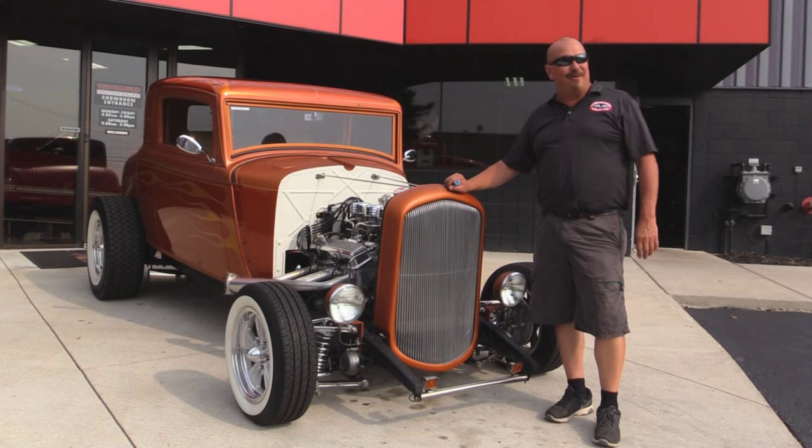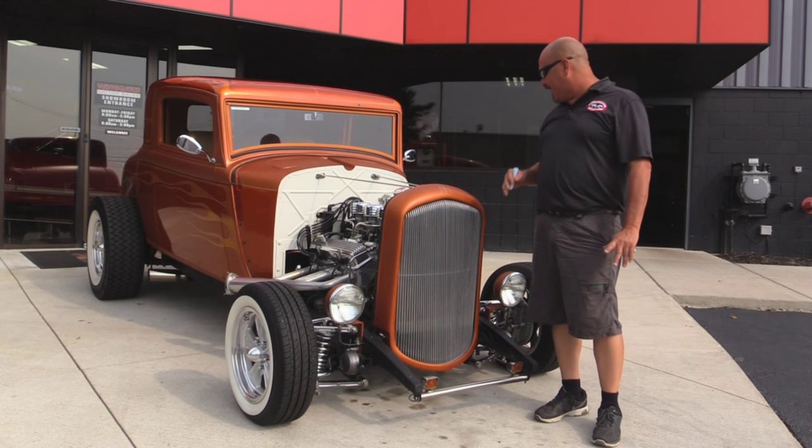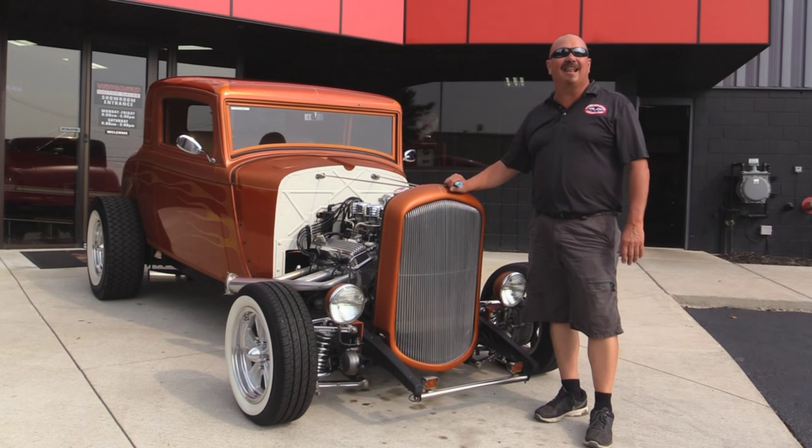We're outside now with this 1932 Plymouth Coupe. You're going to love this baby. Suicide doors, custom paint job, three deuces on it. I love it.